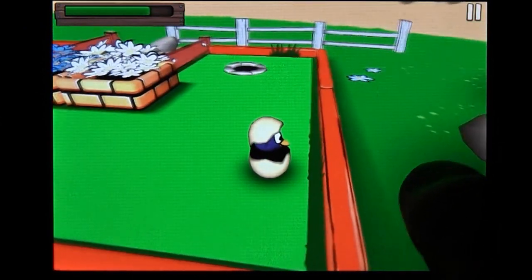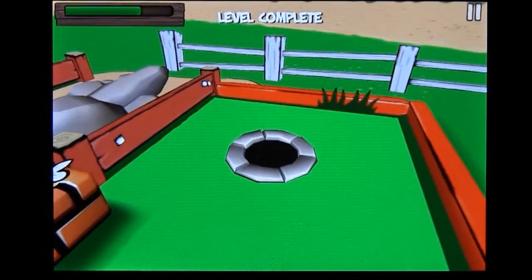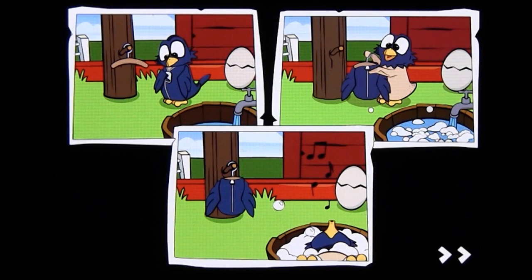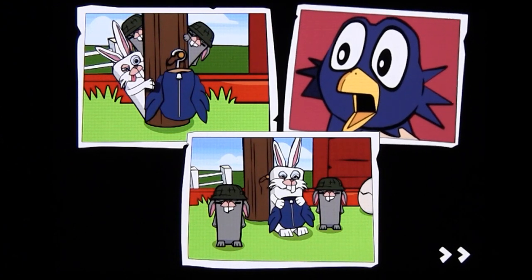The game is perhaps best described as miniature golf mixed with pinball and a little Angry Birds. Some jerk-off rabbits have stolen your feathers, and as a bird, this quite understandably upsets you. So you hop into an eggshell and decide retribution is best served sunny-side up.